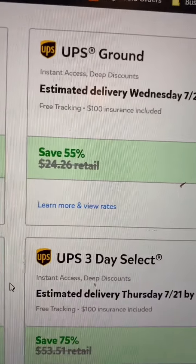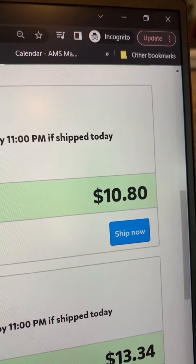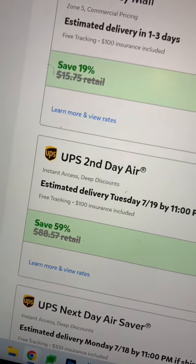But now using Pirate Ship, this only costs us $10.80. And the savings don't stop there — it gets even better. If we go to UPS Second Day Air, where if we were to buy this at the counter it would cost $88, but using Pirate Ship we are able to buy it for only $36.